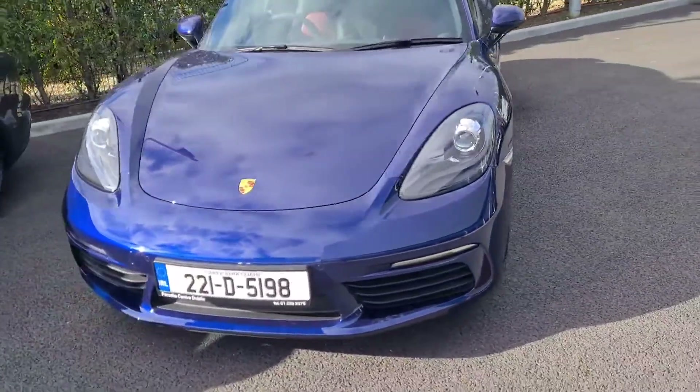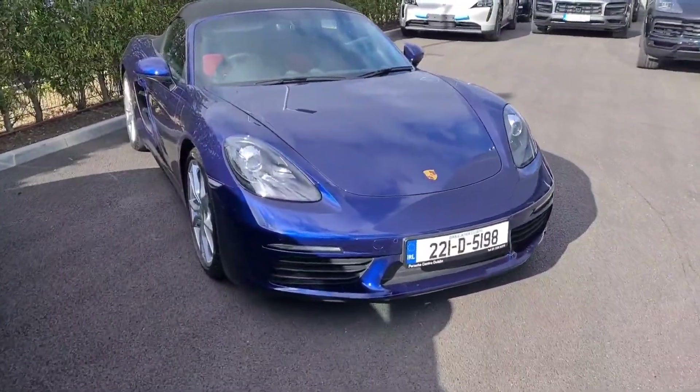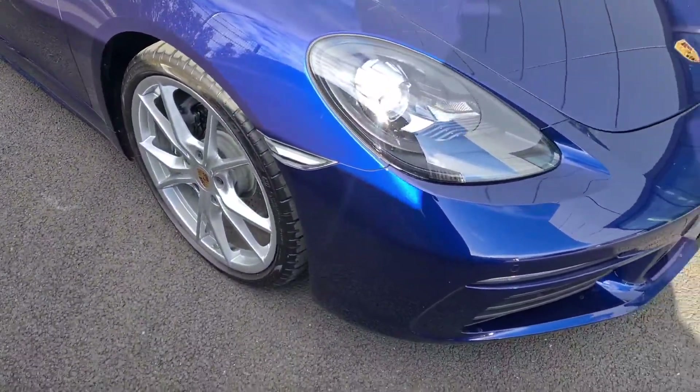LED headlights are standard. Front and rear parking sensors. Great platform, the 718s being mid-engine. Plenty of power and really light.